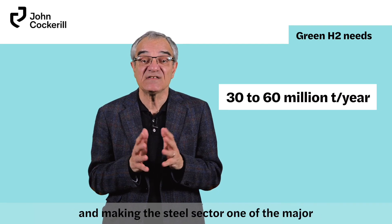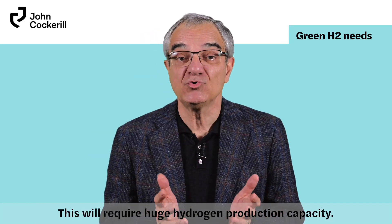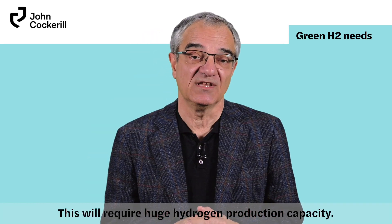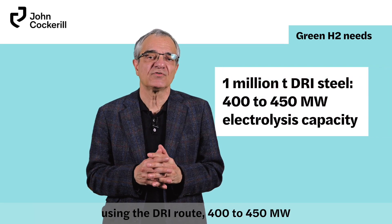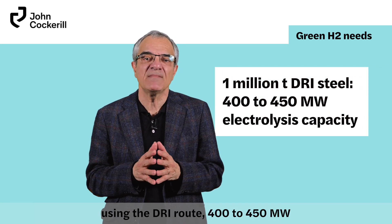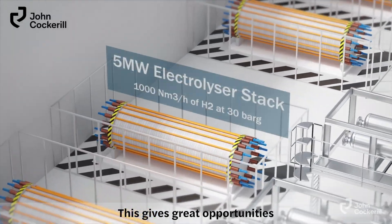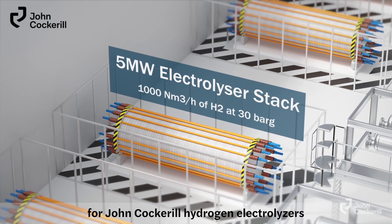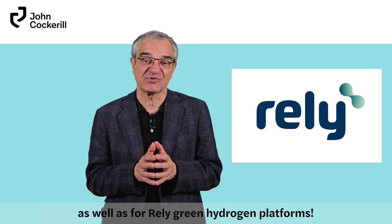This would make the steel sector one of the major green hydrogen consumers and will require huge hydrogen production capacity. Just imagine: for 1 million tons of steel using the DRI route, 400 to 450 megawatts of electrolysis capacity would be needed. This gives great opportunities for John Cockerill hydrogen electrolyzers as well as for green hydrogen platforms.